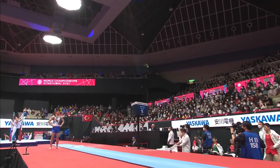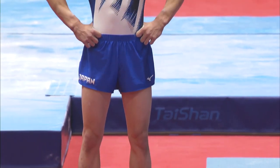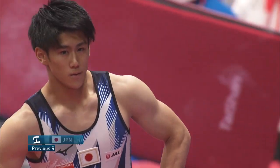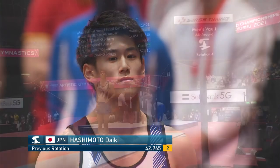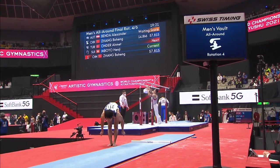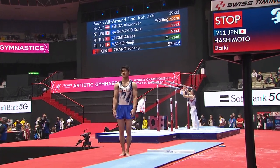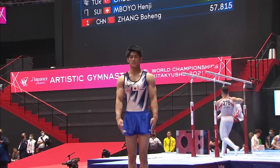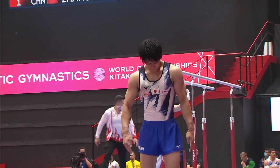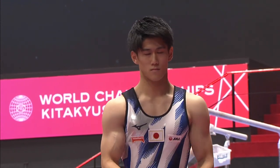He is over on the high bar in this rotation. Second place after the third rotation is Hashimoto Daiki. This is a big one for him. He'll do the exact same vault that we just saw, but he can actually do it a little cleaner and has been known to stick this.